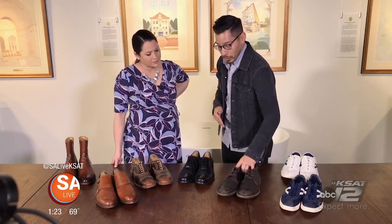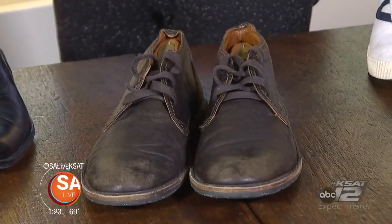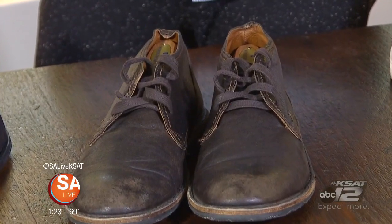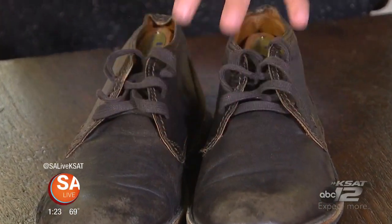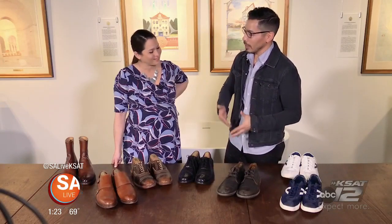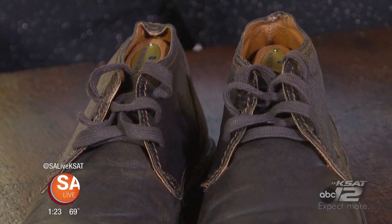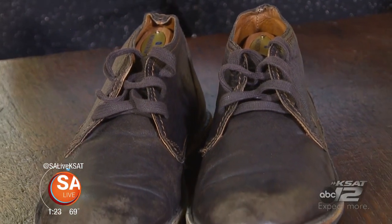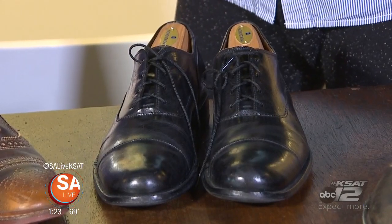Moving over here, this is what I call your traditional chukka shoe — another great little shoe. I've always talked about mixing blacks with browns, and for the gentleman who's not quite comfortable with that mix yet, this is a nice approach because it's a dark dark brown that can go towards that black look as well. Just a great chukka, a great little boot for everyday use — you can wear this with chinos or jeans.